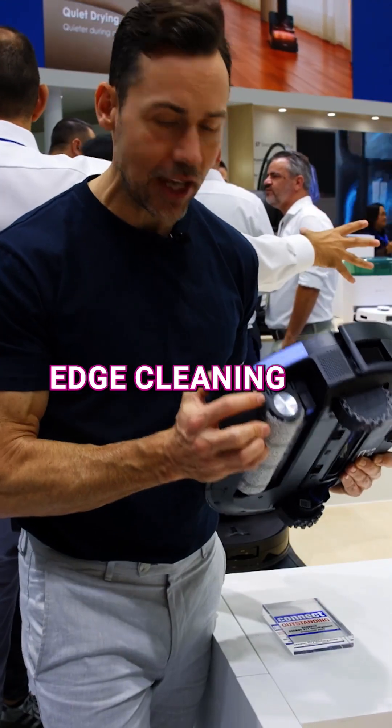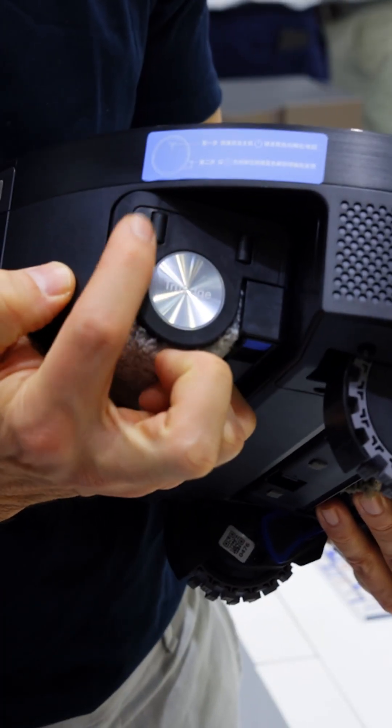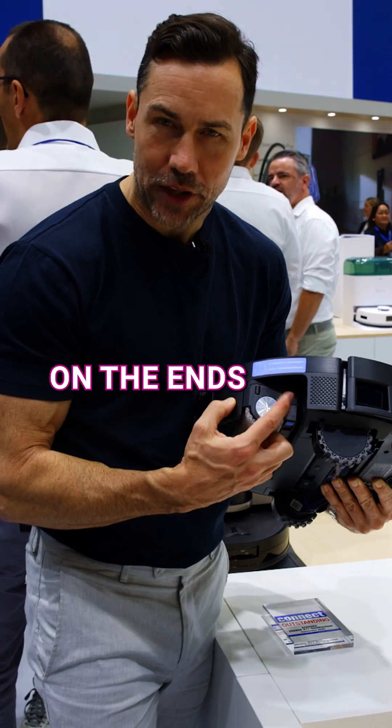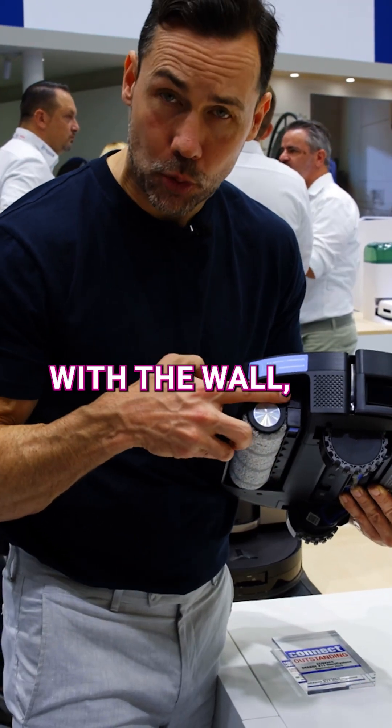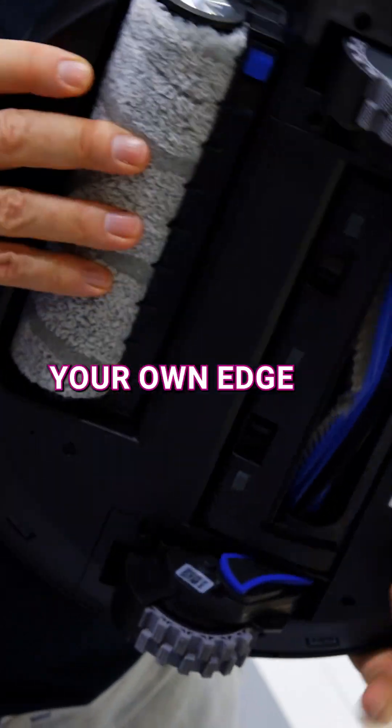There's a new TruEdge 3 edge cleaning system, and what this means is that the mop will move out up to, I think it's 15 centimeters, and there are these little rollers on the ends that actually get right flush up with the wall, meaning that it's great for baseboards and skirting boards so you don't ever have to go and do your own edge cleaning.